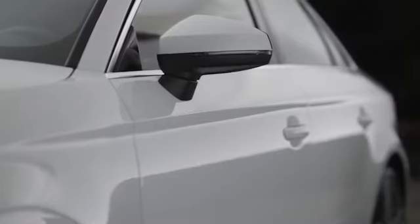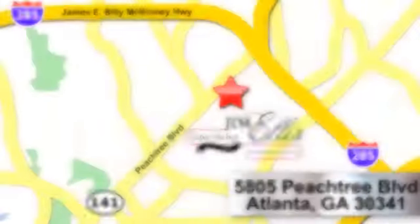Contact Audi Atlanta today or stop on by. We're conveniently located at 5805 Peachtree Boulevard in Atlanta.